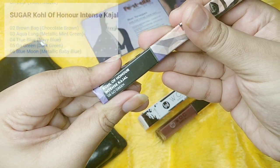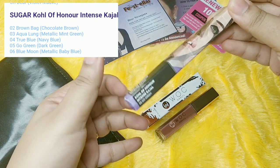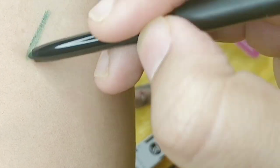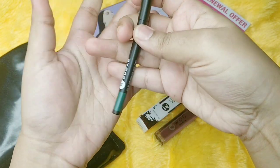The next choice is Coal of Honor Intense Kajal by Sugar Cosmetics. You have several color options. The one I went with is 05 Go Green - it's a twister pencil. It's a nice dark green, bottled green kind of shade with a very smooth texture.